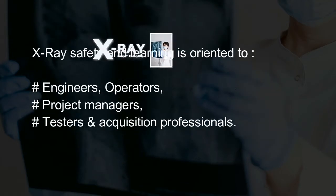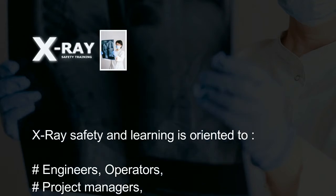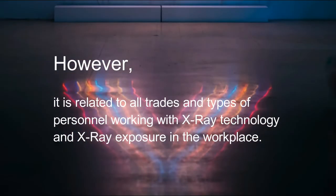X-ray safety training is oriented to engineers, operators, project managers, testers, and acquisition professionals. However, it is related to all trades and types of personnel working with X-ray technology and X-ray exposure in the workplace.